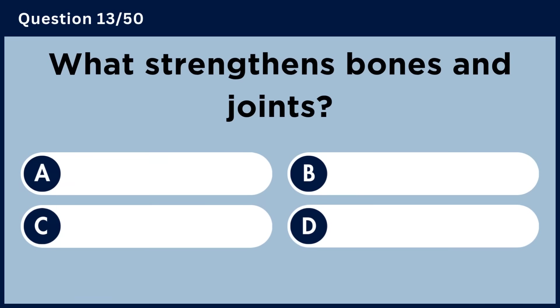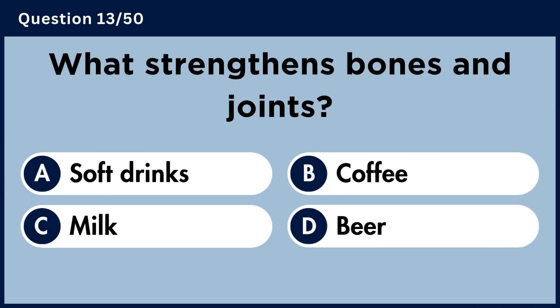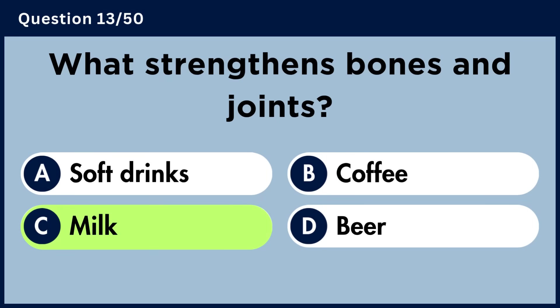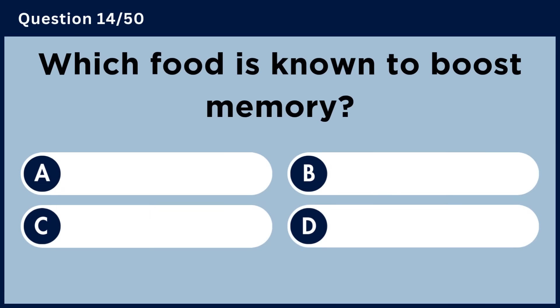What strengthens bones and joints? Answer C: Milk.